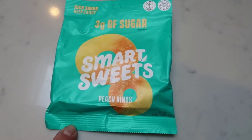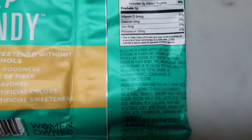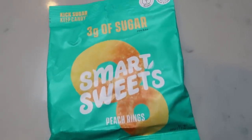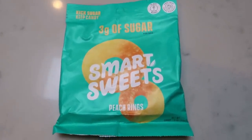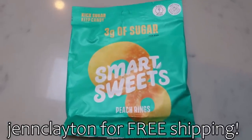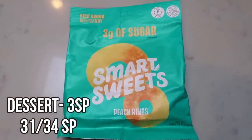This is what I'm going to be having for dessert tonight — the peach rings from Smart Sweets. This is the new one made with allulose and it's so much better. They're so soft and chewy. This whole bag of candy is three grams of sugar and three smart points on all plans. My code gets you free shipping over 12 bags. Not all of the flavors in the new formulation are out in stores yet, so you can't beat free shipping to your doorstep.